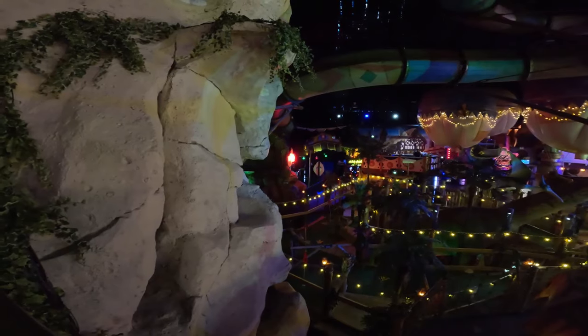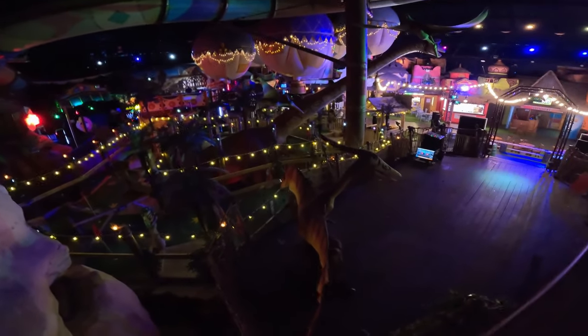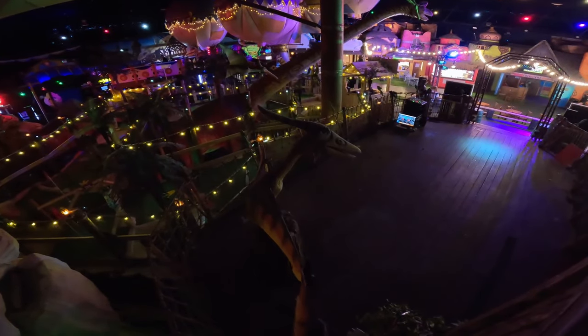There's quite a bit of effort going into the queue line here — all quite atmospheric, and you get some good views from the indoor section up in the queue line, including this pterodactyl. His name's Simon and he thinks you should like this video.